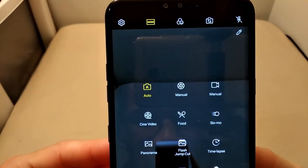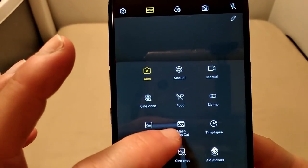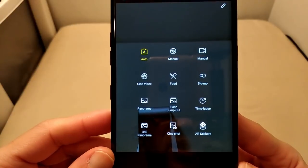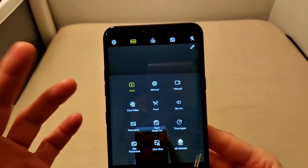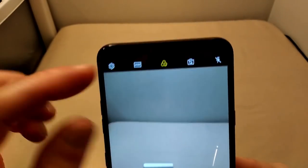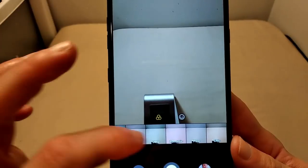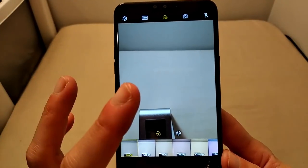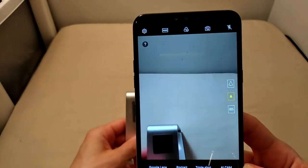The different shooting modes include Auto, Manual, Manual Video, Cine Video, Food, Slow-Mo, Panorama, Flash, Jump Cut, Time-Lapse, 360 Panorama, Center Shot, and AR Stickers — a whole slew of different modes to choose from. There's also a little icon that gives you different color settings to toggle, letting you change what looks like the color temperature of the shots you're taking.